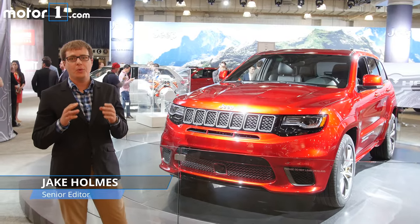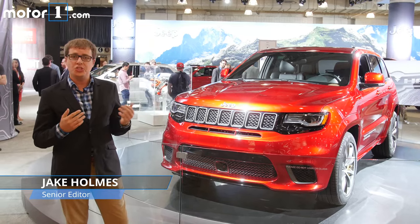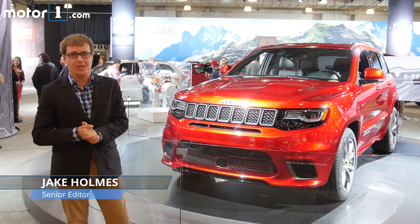Here at Moto1 we strive to bring you important consumer advice that you can use, which is why I'm here to tell you that the Jeep Grand Cherokee Trackhawk, debuting at the New York Auto Show, should be your next family vehicle.